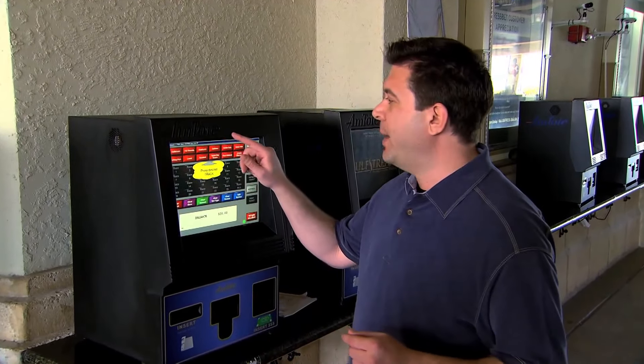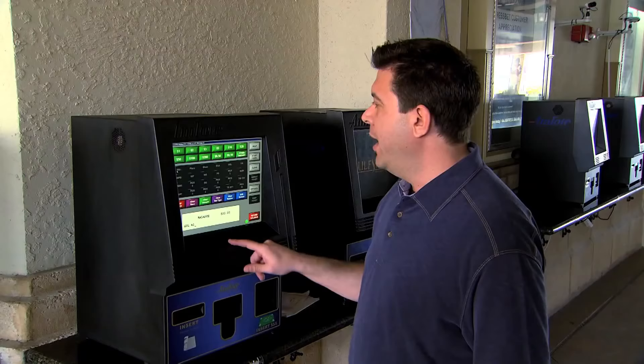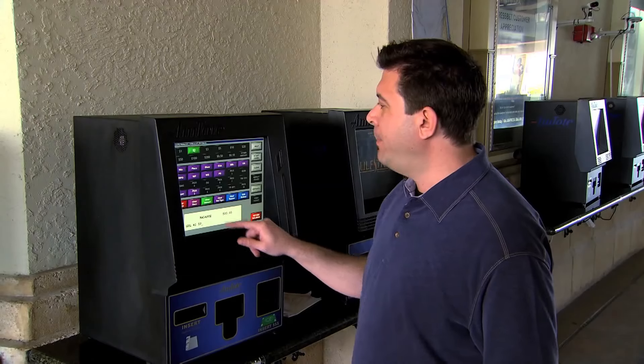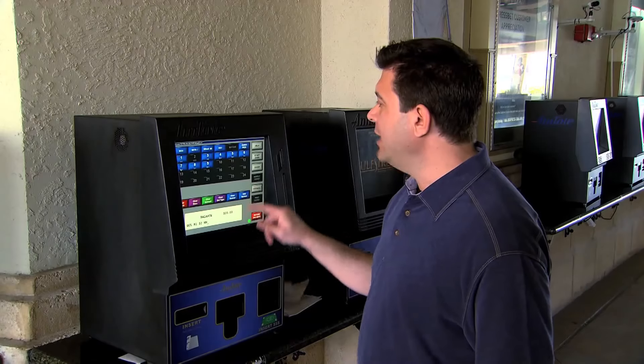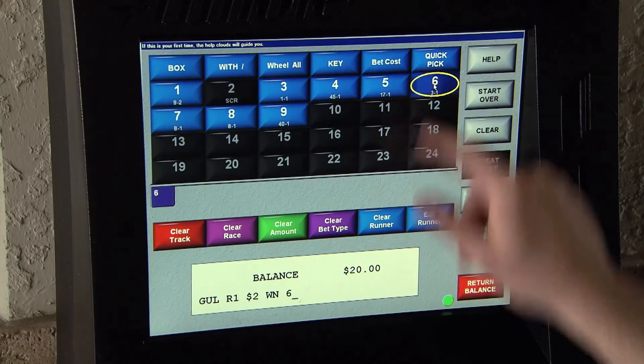First thing you're going to do is pick the track you want to wager on — Gulfstream Park. Next, the race number. Next, the amount you want to bet, which will be $2. I'm going to bet to win — a lot of different options, but I'm going to play to win. And the horse I like in this race is number six.